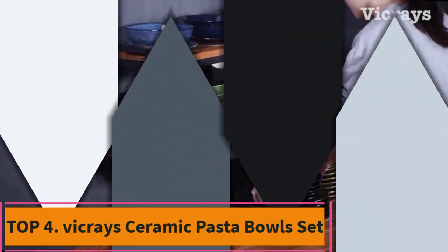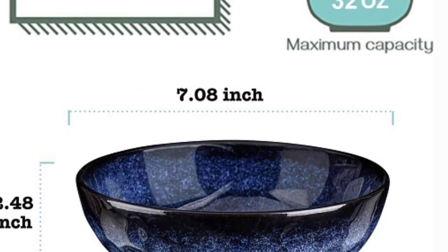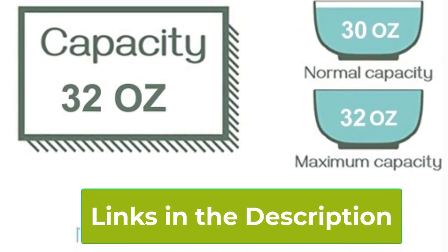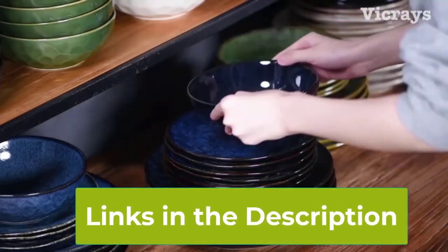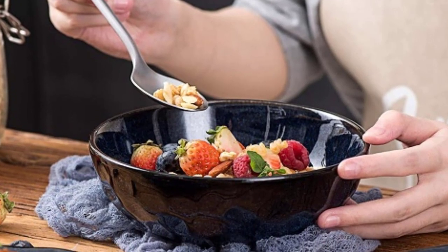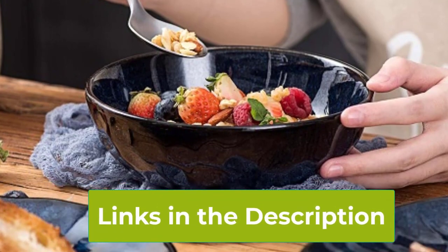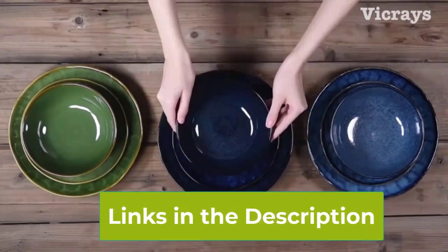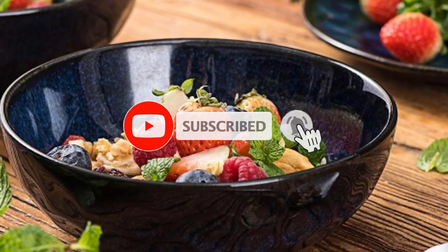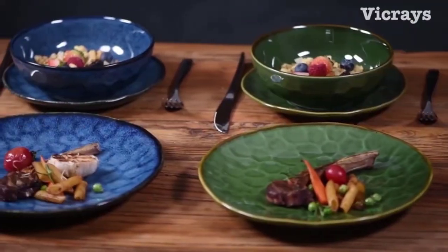Top 4: Vic Race Ceramic Pasta Bowls Set. Introducing the Vic Race Ceramic Pasta Bowls Set, a blend of elegance and durability for your culinary adventures. Crafted from premium stoneware, these fluted bowls boast a generous 32-ounce capacity, perfect for serving up hearty portions of pasta, soups, salads, or any of your favorite dishes. Chip-resistant and built to last, these bowls are designed to withstand the rigors of daily use in the kitchen. They're also dishwasher and microwave safe, offering convenience without compromise. With their charming blue hue, these bowls add a touch of sophistication to any table setting. Elevate your dining experience with the Vic Race Ceramic Pasta Bowls Set, where style meets practicality.